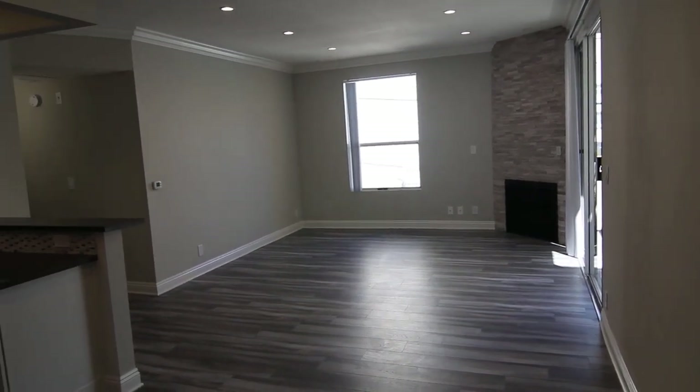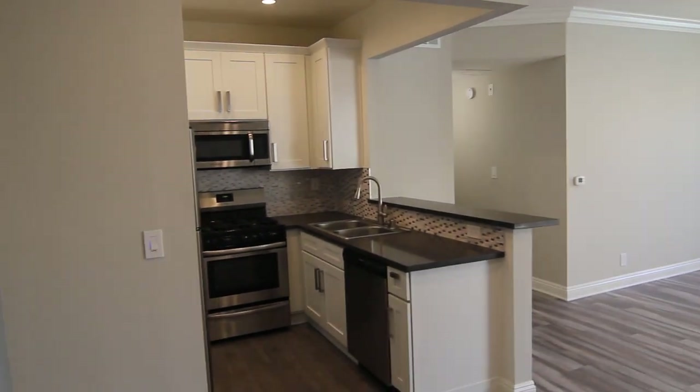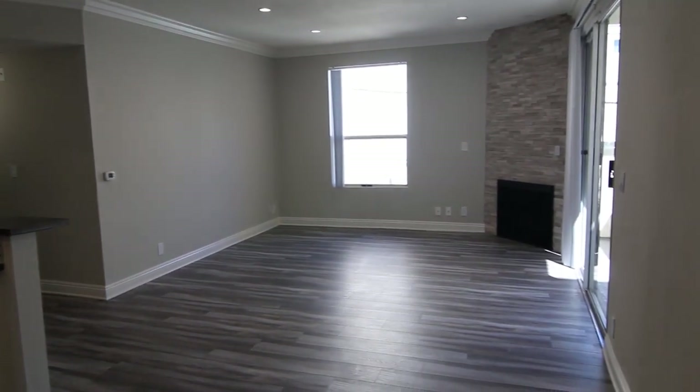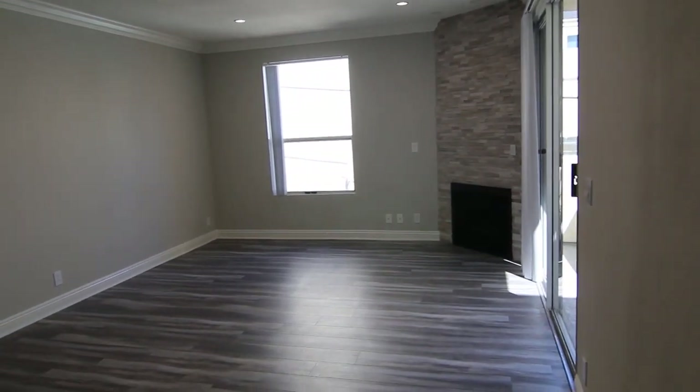This video is for a newly remodeled two-bedroom, two-bathroom apartment located in the Palms neighborhood of Los Angeles, close to Beverly Hills, Culver City, Santa Monica, and the 405 and 10 freeways.